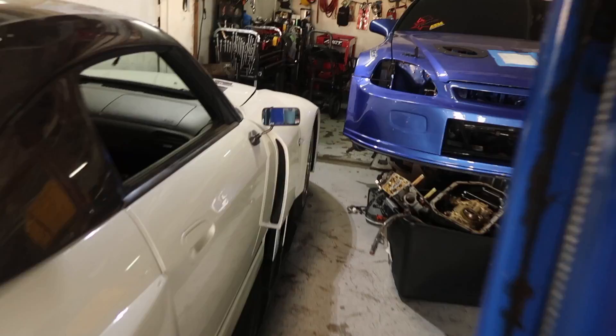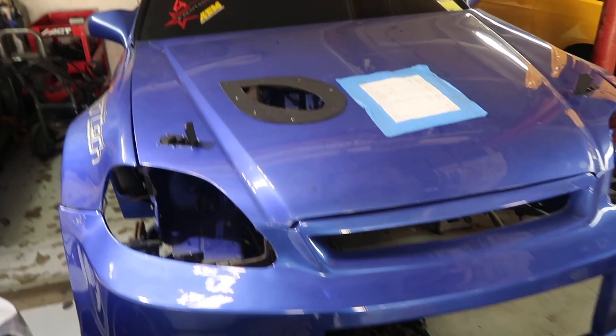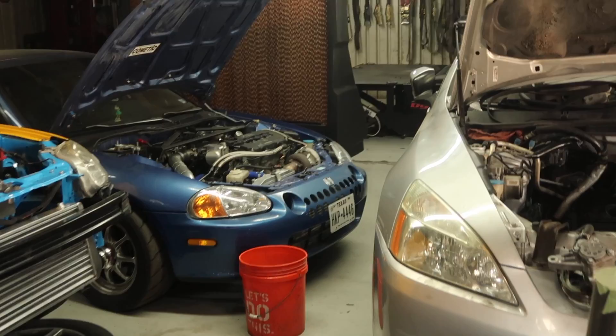We have an Amuse wide-body S2000 getting a turbo kit — it's pretty dope. We also have a 900-plus wheel horsepower front-wheel drive dragster. This thing made over 950, and we're going to switch the turbos, potentially making a little over 1200 at the track — we'll see what it does. Over in the corner we have a B-series swapped Honda Del Sol that made just over 732 wheel horsepower. We're pulling the motor out and refreshing it for the customer.